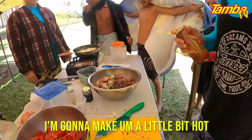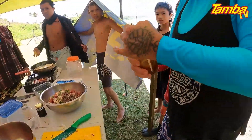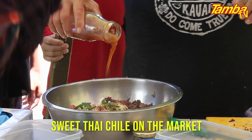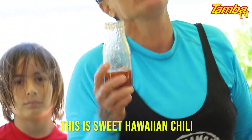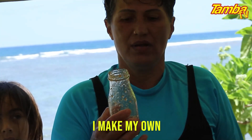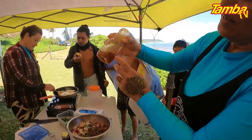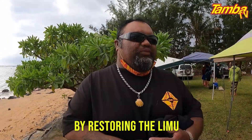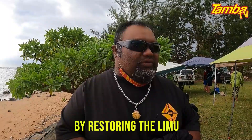We're going to make them a little bit hot so you guys eat slow. You guys are probably familiar with sweet Thai chili on the market. This is sweet Hawaiian chili — I make my own. And inside is the seaweed called Aki Aki. Replenishing the reefs by restoring the limu.